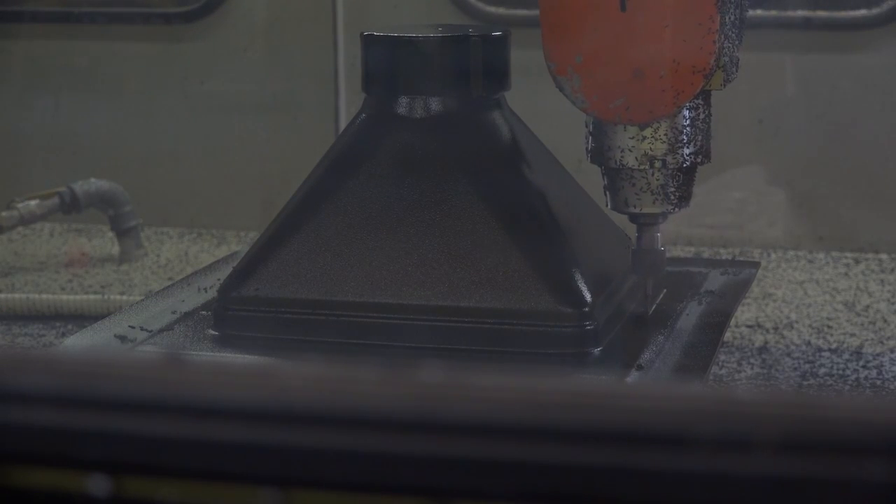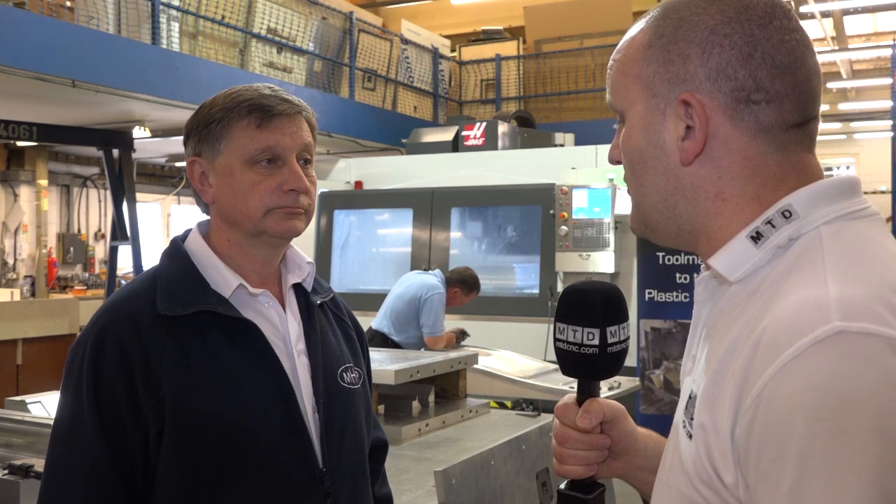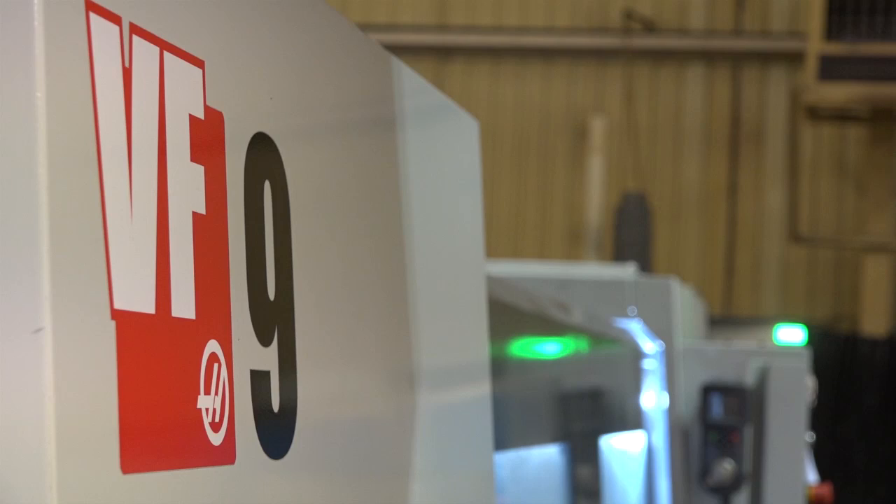And we're stood next to two Haas machining centres — are those powered by Tebis? They're not currently powered by Tebis at the moment, but we are looking to change the software we use on these machines to Tebis.